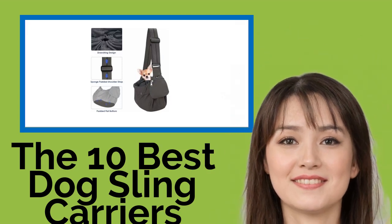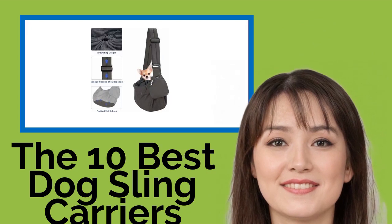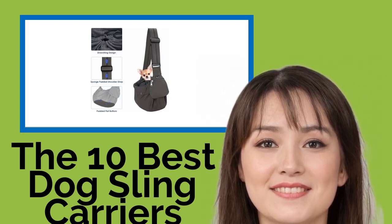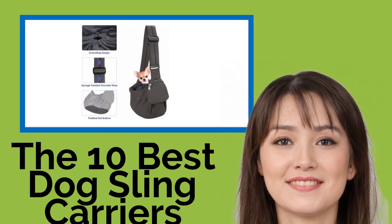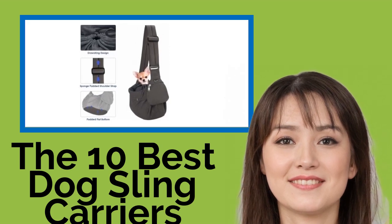The 10 Best Dog Sling Carriers. With one of these pet sling carriers, you can keep your small companion with you while you're out and about, and never again have to endure those sad puppy dog eyes as you walk out the door to run errands or visit friends. Not only will your pup be safe and comfortable, but you'll also have a fashionable and functional new accessory.